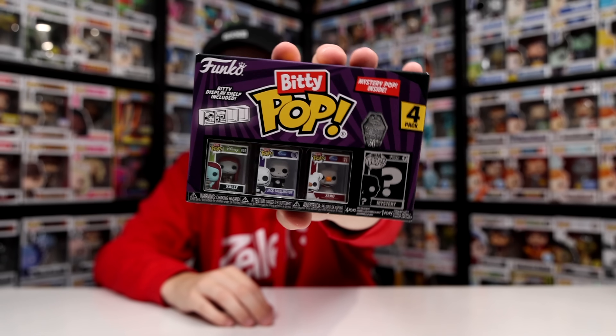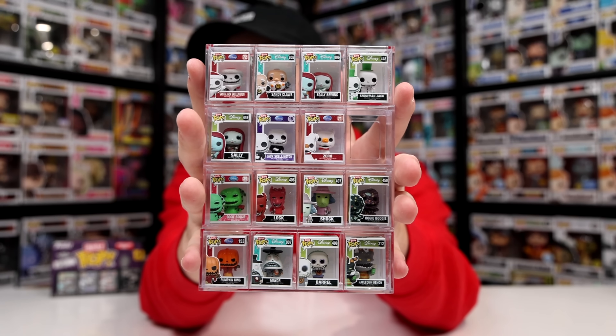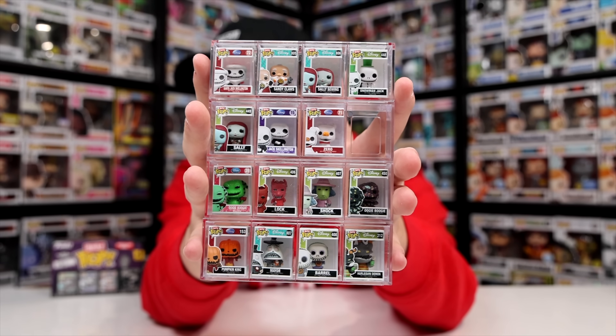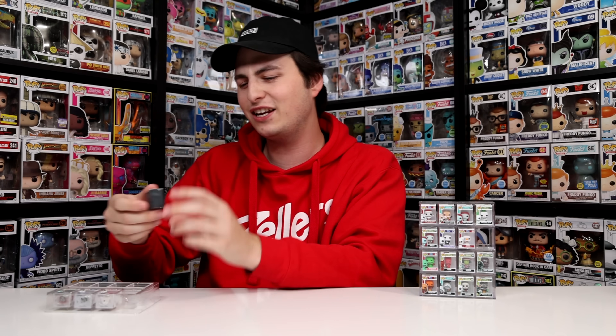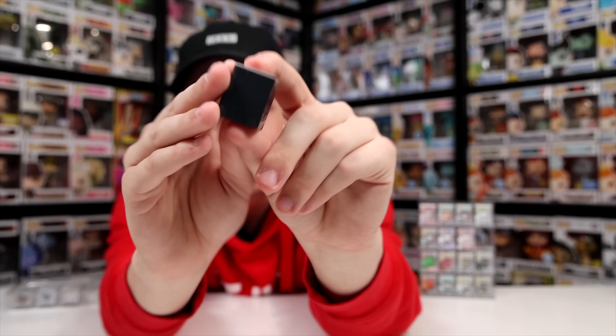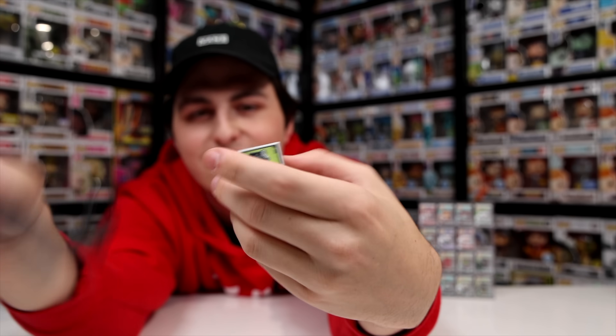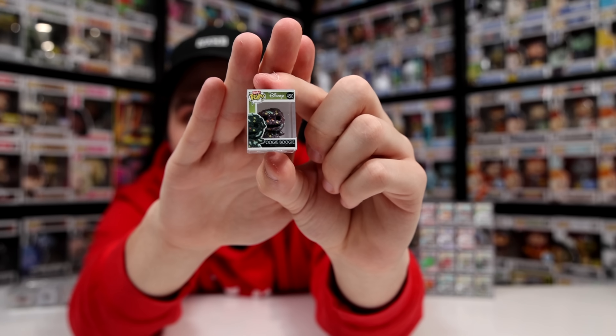Let's get into the next set — Nightmare Before Christmas. Very similar to the Disney Princesses, I am missing one character, which is the happy version of the Mayor — again a one-in-six. It seems like that's how it usually is: I open an entire set of them and then I'm stuck with one one-in-six missing. But we have another box so let's hope we can finish this set. Unfortunately, I'm already seeing it's not the Mayor — we got Oogie Boogie with bugs. Not what I was looking for, so we are still missing one here.